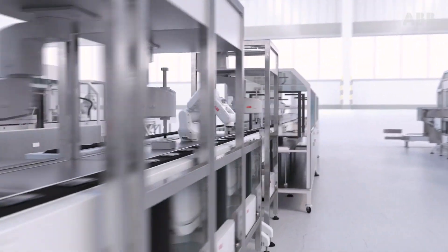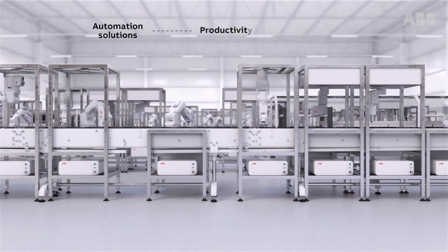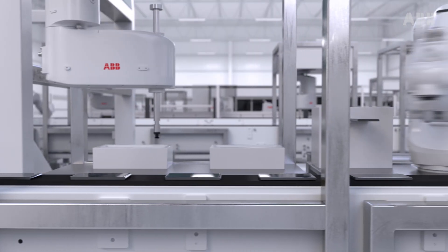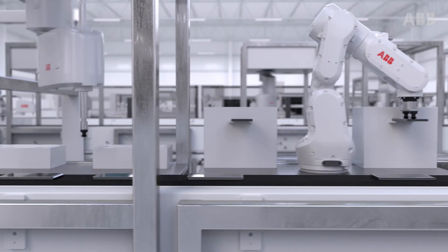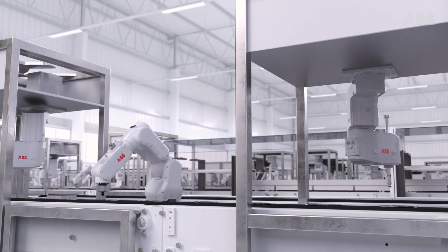In today's fast-paced demanding manufacturing environment, factories need automation solutions that boost productivity while making the most of valued production space. ABB is pleased to introduce two new robots that can be flexibly integrated into confined spaces while still providing ABB's best-in-class cycle times and path accuracy.